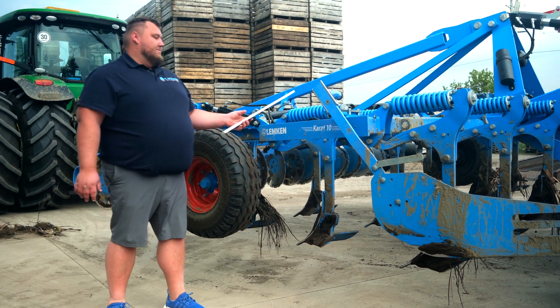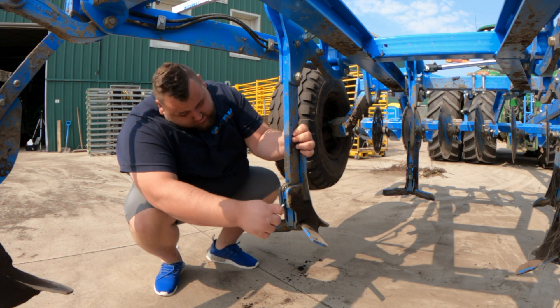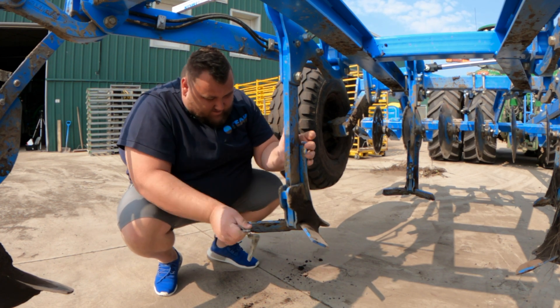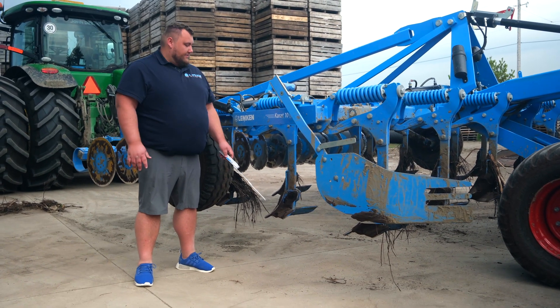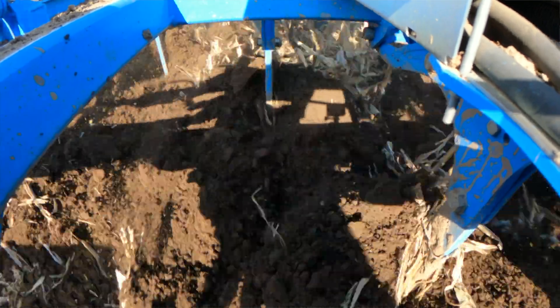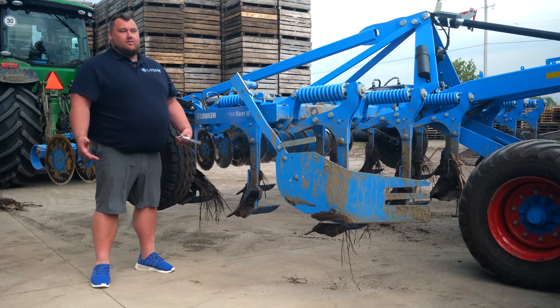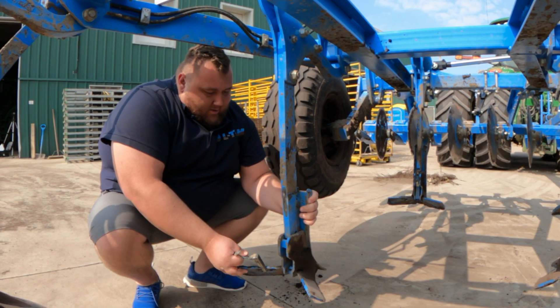All you have to do is lift the machine, replace the shear bolt, and away you go. One of our best features is the quick-change system. On this machine we can change these shanks out — if you want to get full coverage across everything you'll use these wing shanks. But if you want to go deeper and just do some ripping, you can put in spike shanks, or you can go shallow with our delta cut shanks. It gives you some nice options with the quick-change system.